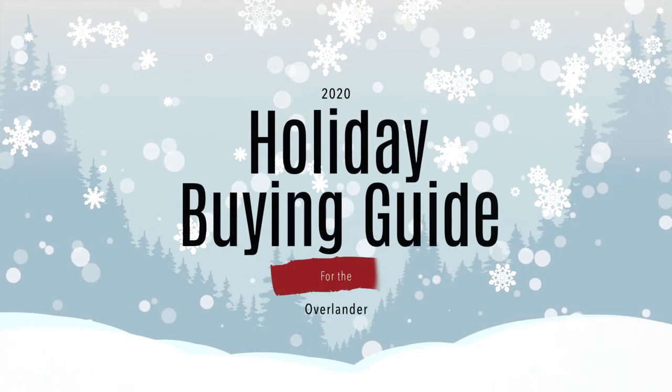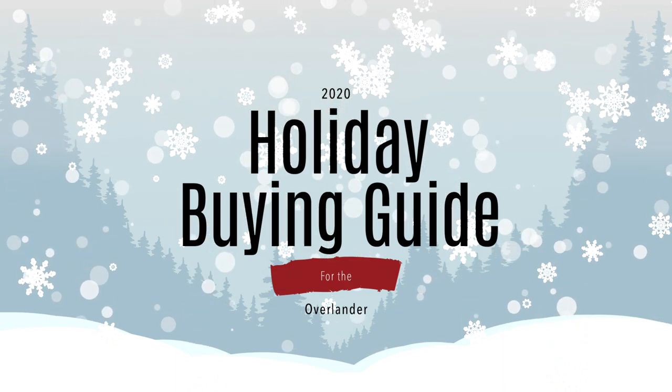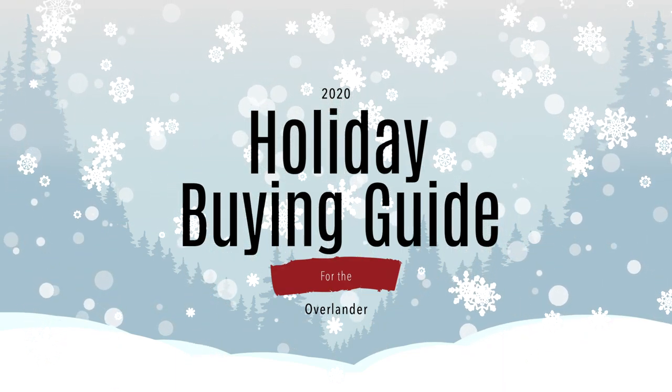Hey everyone, Rob from Expedition Team Overland here with your 2020 Holiday Buying Guide. I've put together a list of what I think are the top 11 Christmas gifts — holiday gifts that you can get for roughly under $200 for someone who's into overlanding, off-roading, or jeeping. I'll go through the whole list one by one, then go into a little more detail on each.